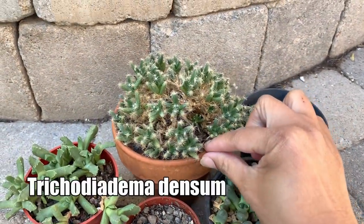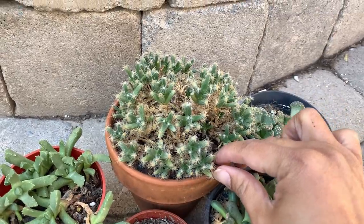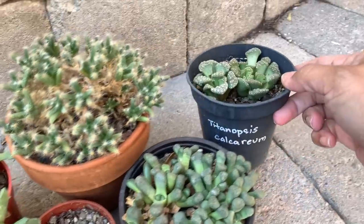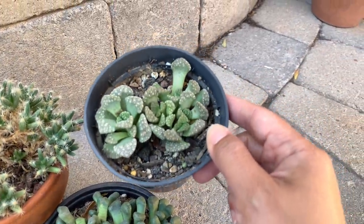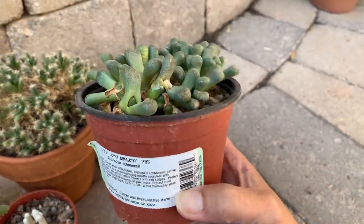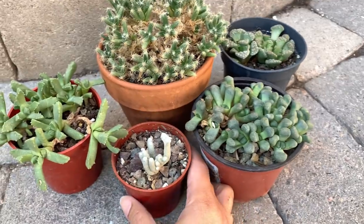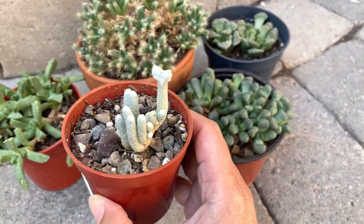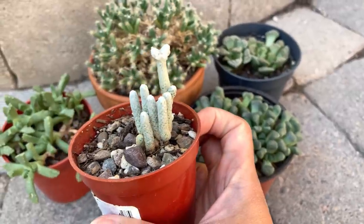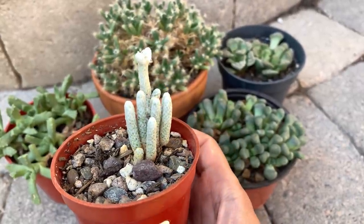This is a Trichodiadema densum — it suffered severe sunburn during summer when I forgot to protect it, but it's recovering and produces lavender or purple flowers. This is a Faucaria that produces little yellow pom-pom-like flowers. This is a Titanopsis calcarea — pretty new and I haven't seen a flower yet. And this is an Aloinopsis — it also produces yellow flowers, usually in late winter or early spring. This is new, given to me by Catherine of Purple and Thorns — an Avonia. I don't yet know how to take care of it, but I love how it looks — like it's covered with paper.